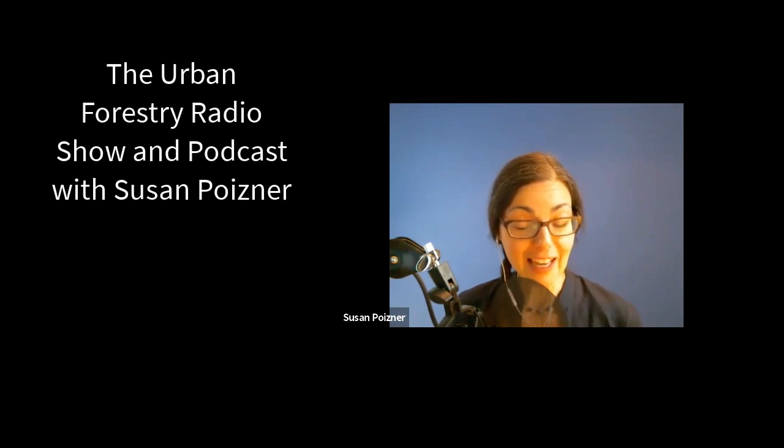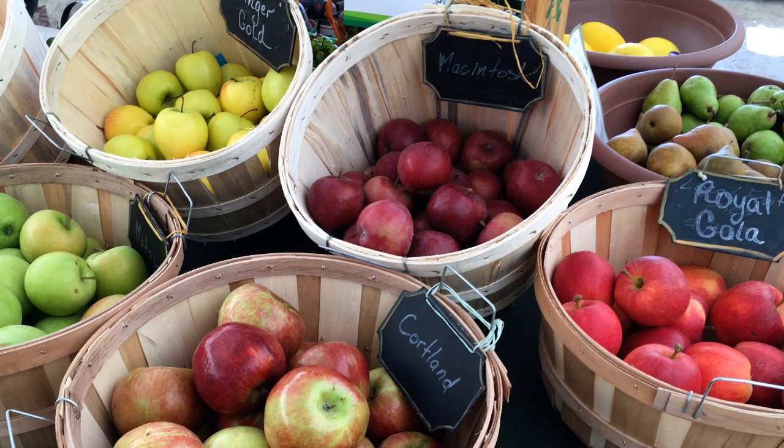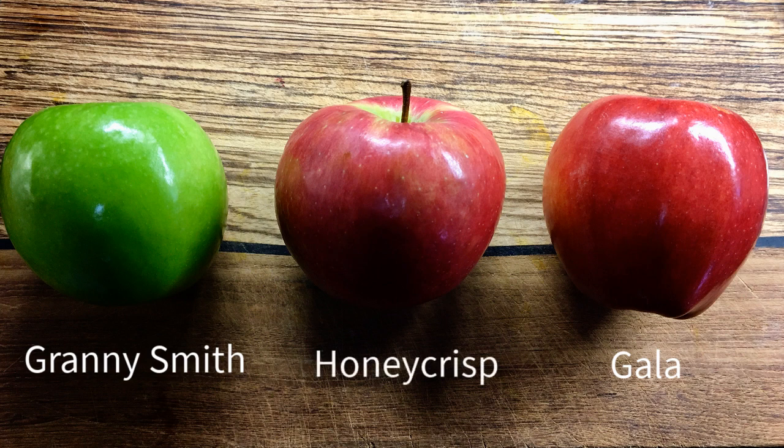In this show today, we are having an apple tasting party, and we're going to learn how to evaluate apples like the experts do. There are literally hundreds of different cultivars that you can grow in your own backyard if you order them from a specialist fruit tree nursery. But for today's show, we have decided to taste three different apple varieties that most people can easily buy from their local shops, and they are Gala, Granny Smith, and Honeycrisp apples.